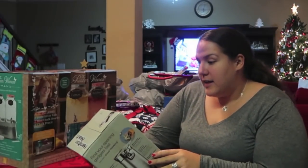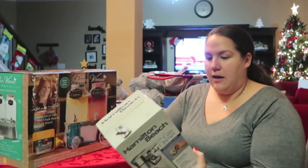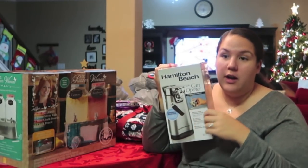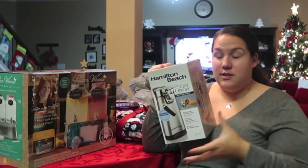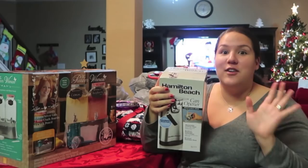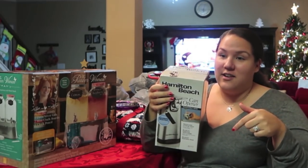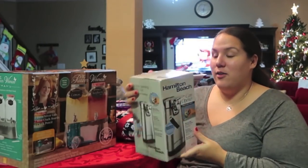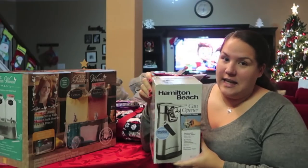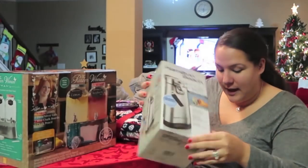I also picked up a new can opener. This one is Hamilton Beach Stainless Steel. It was a fairly decent price. We have a can opener that we got for our housewarming back when we first moved into our apartment. We've lived in this house seven years and we've been together for ten, so that shows you how long ago we got that can opener. It worked great but it's very finicky — it works when it wants to.